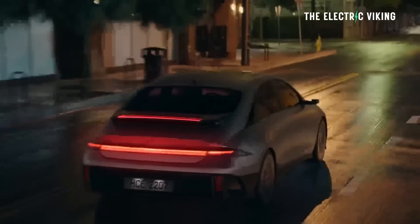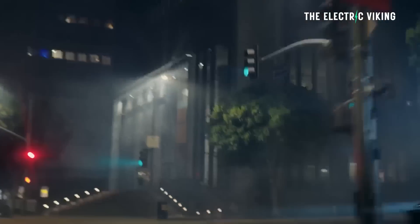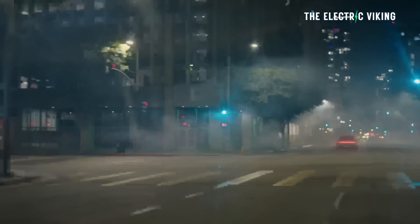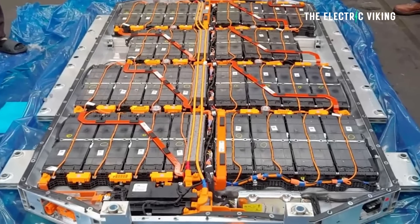Hyundai has revealed a new way to get more electric car range. This is one of many ways we've seen over the last 12 months that will change cars to get them more range without actually changing the battery pack at all. I think every single electric car, which is not a budget EV, should have this technology from Hyundai. It just makes perfect sense. Should all EVs have this technology?